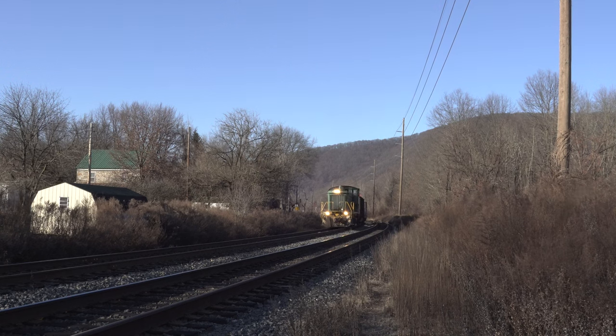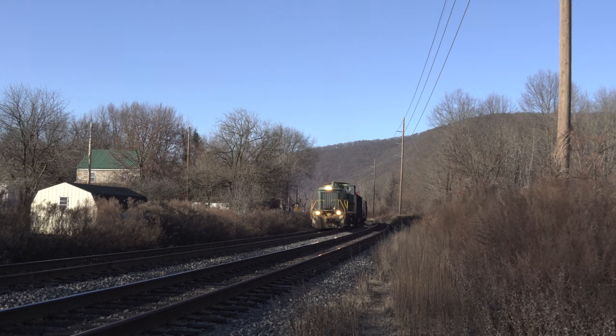With the fast freight out of the way, HTNR receives a clear signal and begins its move south to Reading.